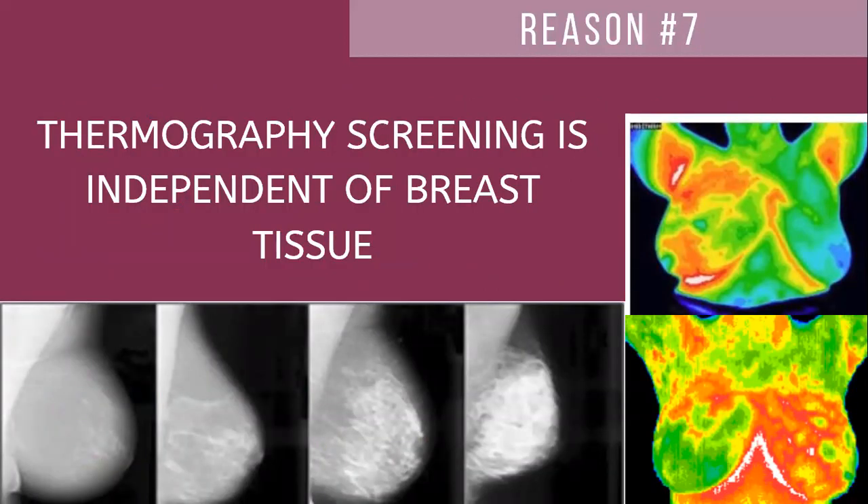Number seven: thermography screening is independent of breast tissue. Regardless of whether you have dense breasts, fibrocystic breasts, cystic breasts, or just lumpy breasts, thermography is able to tell the difference, which means fewer chances of getting unnecessary biopsies. When you do a mammogram and your breast is dense, it's very difficult to see if there's anything in there. What happens is if they believe there's something in your breast, they can't tell whether it's just fibrocystic — so they have to go in and do a biopsy to validate their suspicion. With thermography, that is not a problem. We can tell if this is inflammatory breast cancer or fibrocystic breast tissue, so the chances of unnecessary surgery decrease with thermography screening.